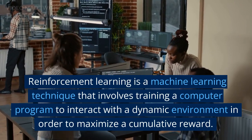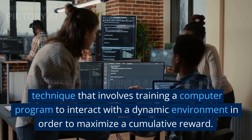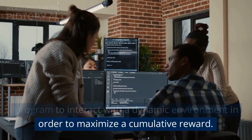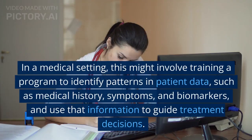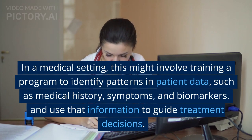Reinforcement learning is a machine learning technique that involves training a computer program to interact with a dynamic environment in order to maximize a cumulative reward. In a medical setting, this might involve training a program to identify patterns in patient data.